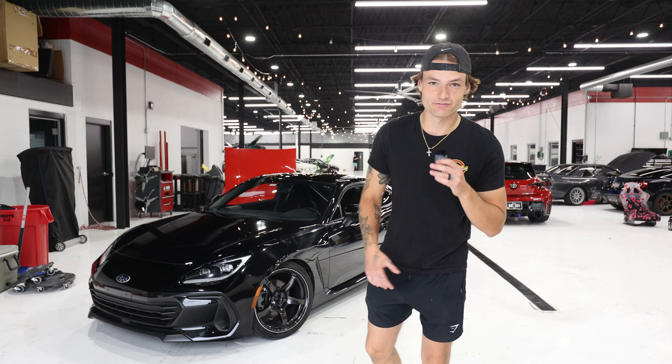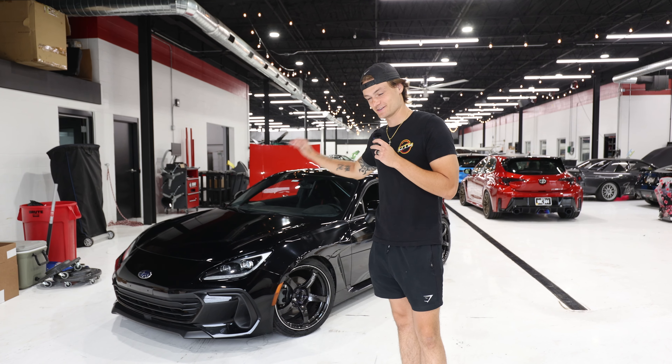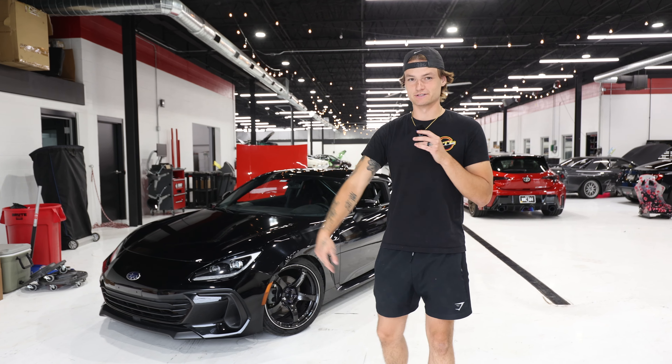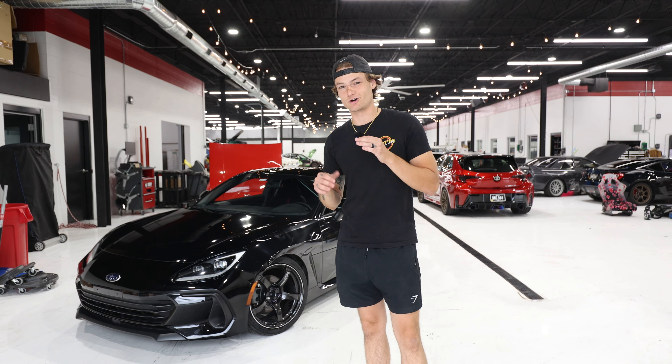Welcome back to another Offline Forms video. Today we're going over the 2022 Subaru BRZ that we just picked up for $18,000.